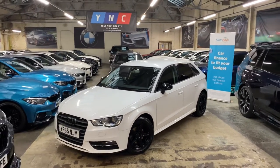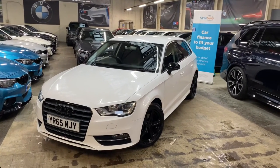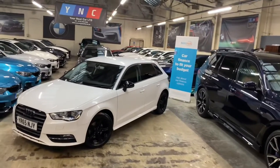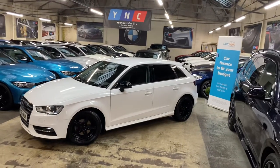Hello and welcome everyone to the walk-around video here at Your Next Car. The vehicle is the 2015 65-reg Audi A3 1.6 TDI SE Ultra, presented in Ibis White.